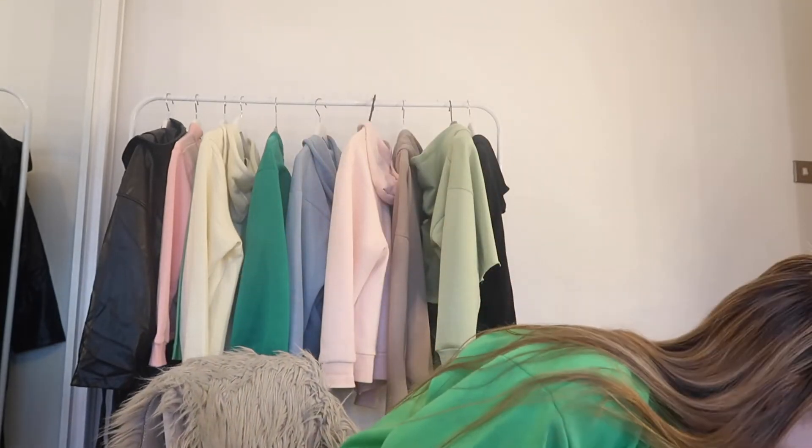Hi guys - obviously no makeup on, it is now Monday morning. My I Saw It First package only just came now but it was a big fat package so I'm going to continue the video here. I also have another Pretty Little Thing package to do. I was so sad it didn't come on time because I wanted the video up sooner, but it's up now obviously if you're watching it. I have really really nice bits from I Saw It First.